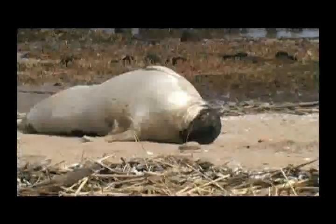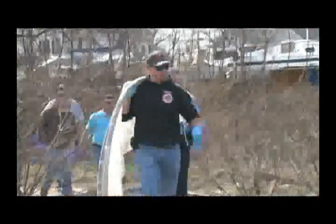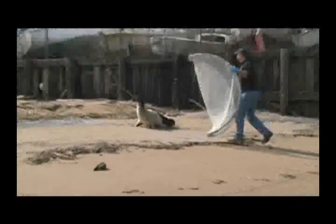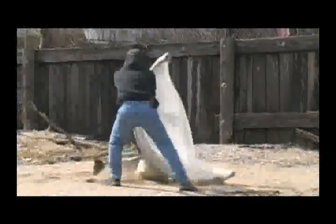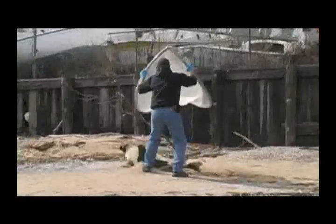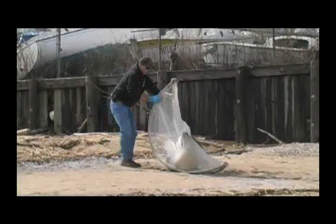At times, seals are completely healthy and don't need to be brought into our stranding center — they're just in a location that they shouldn't be in. The technicians use a seal net that was created by the Marine Mammal Stranding Center to catch the seals. As you can see, they kind of scoop it up head first and then scoop the body.